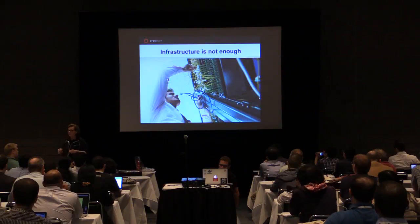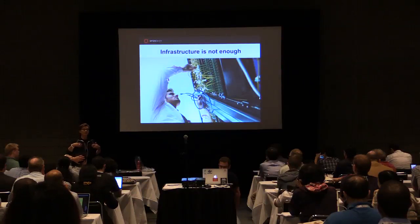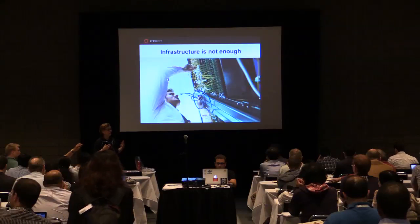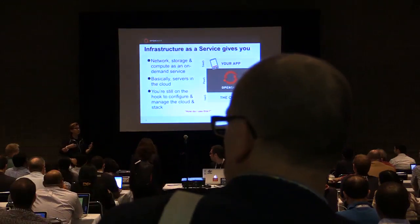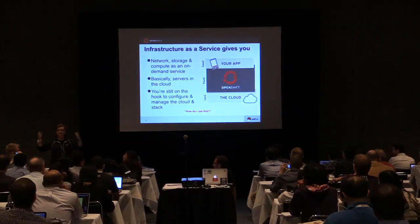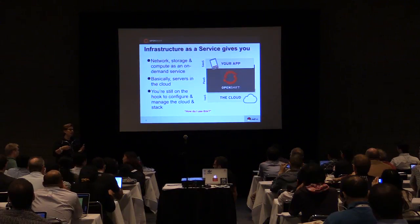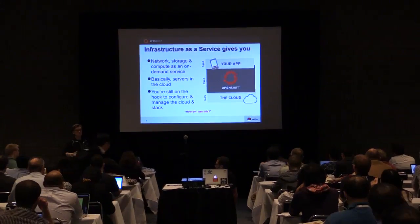From a developer's perspective and from an end user's perspective, infrastructure really is not enough. What you are building here with OpenStack gives us all of the cloud compute resources that we want on demand in an elastic and wonderful way. But what it gives me is basically a server in the sky, a server in the cloud or a server in some server farm. As a developer or an ops person, you are still on the hook for configuring and managing and updating those servers for the environments that the applications are deployed on.